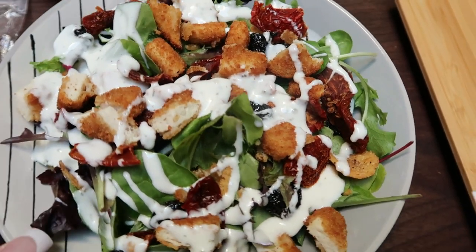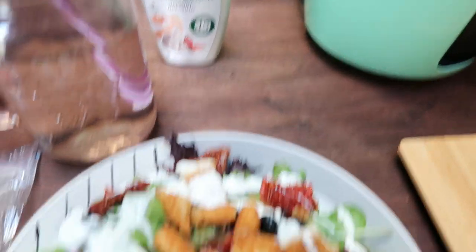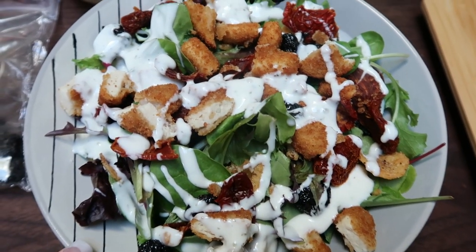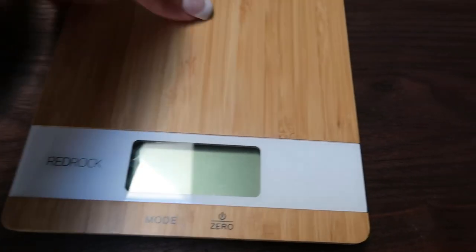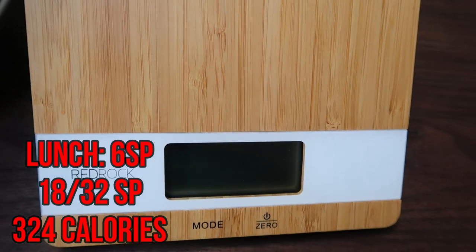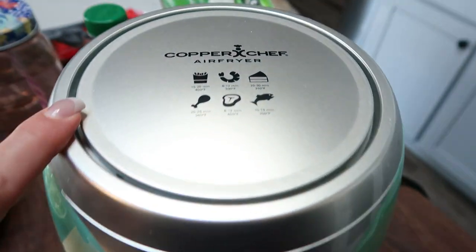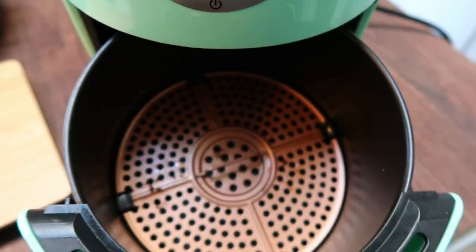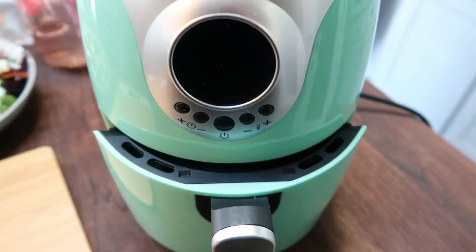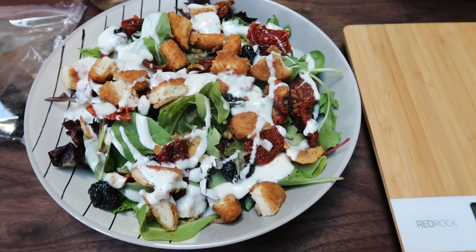It looks amazing, I'm excited for it. I'm not a big fan of this dressing because it has carrageenan, but I really wanted ranch so that's all we had. I did measure everything out on my Red Rock food scale - I do get a lot of questions on this, I love it, it's from Amazon, I'll link it down below. And the air fryer I use for my nuggets is my little Copper Chef - I also love this so I'll link it for you guys as well. But that's going to be my lunch for today.